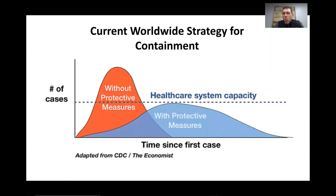So what is our current worldwide strategy for containment? It's, quote unquote, flattening the curve. This bar here shows our healthcare system capacity. If we did nothing at all — no shelter in place, no quarantines, people out living their normal lives — so many people would become infected that we would greatly exceed the capacity of the healthcare system.